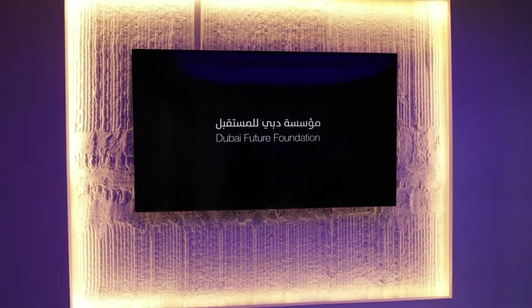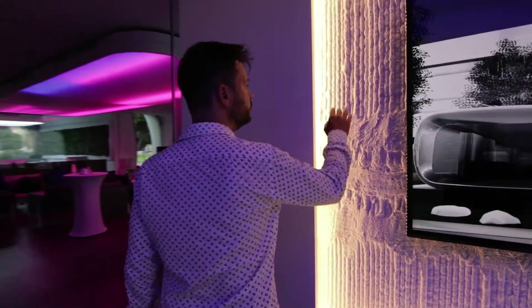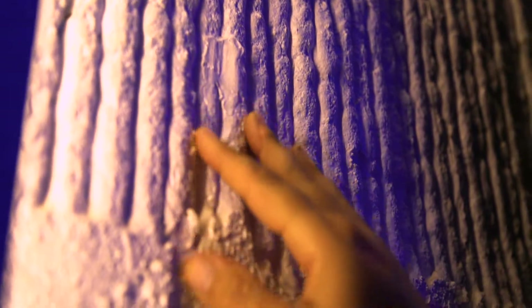One of the interesting things about the 3D printed concrete is that it actually leaves these striations — these linear marks on the concrete itself. Next to the reception, there's an area where it's exposed behind the screen, and you can see the structural cassette that lies underneath this cladding.